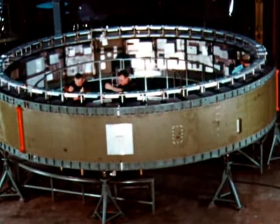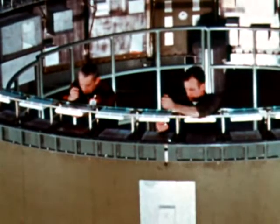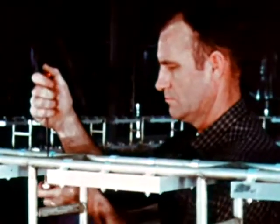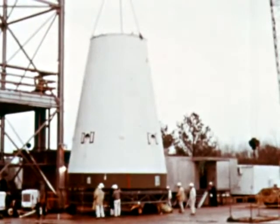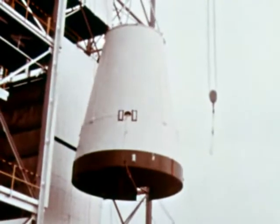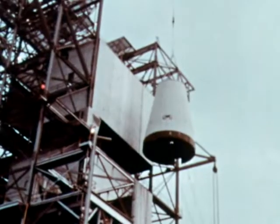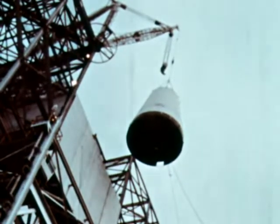Assembly of the Dynamic Test Instrument Unit, SIU-200D-500D, was completed February 1st at Marshall, with installation of dummy equipment. The unit is for use in both the Saturn I-B and V programs. The Dynamic Test Unit was later installed atop the S-IVB Dynamic Test Stage in Marshall's Saturn I-B Dynamic Test Stand, where it underwent testing as part of the Saturn I-B vehicle.